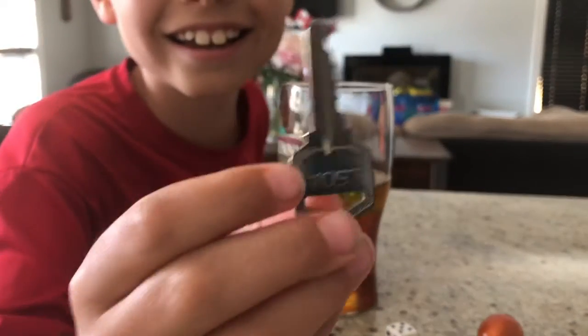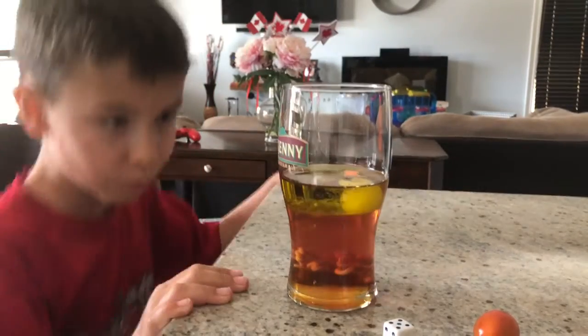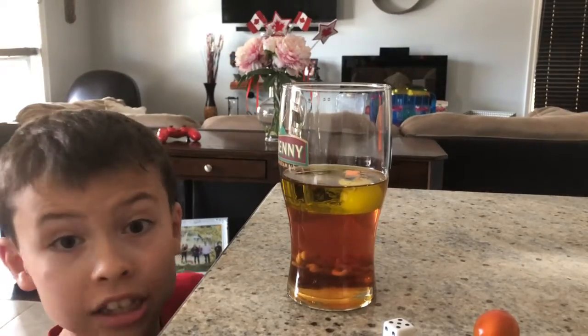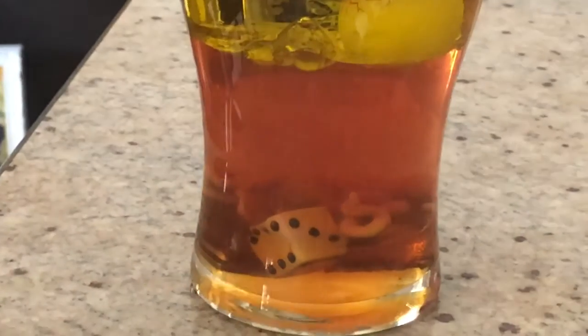Now my dad's key. It passed the honey — it passed the honey at the very bottom. Dada, your key has so far made it all the way to the bottom. The dice too — super dense — all the way to the bottom.